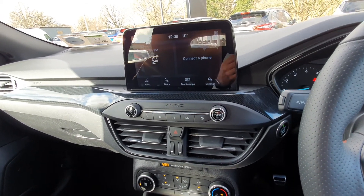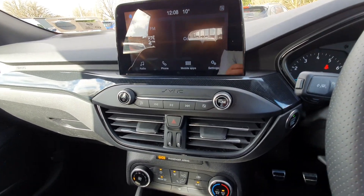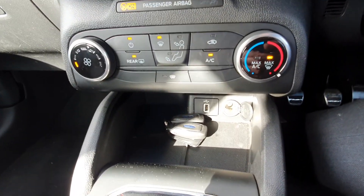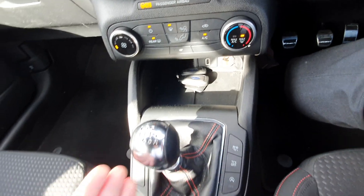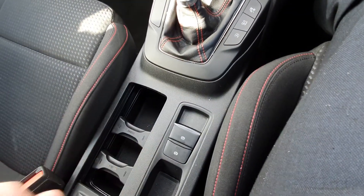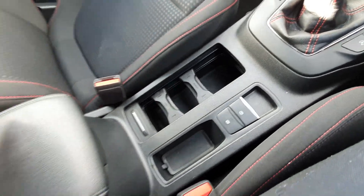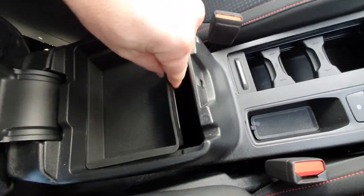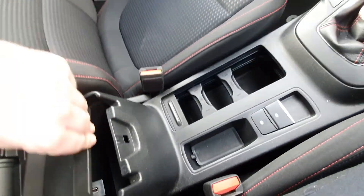If you connect up your phone, it brings all your apps onto the screen for you. Down here you have your climate control and a couple of phone connections. You have a 6 speed gearbox, an electric handbrake with auto hold, a few cup holders, and an armrest that opens up to give you a little coin holder and a couple of phone connections as well.